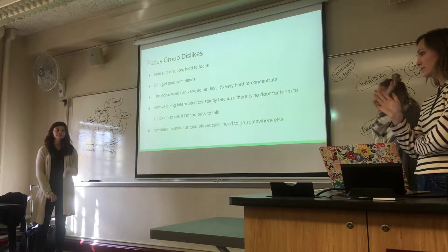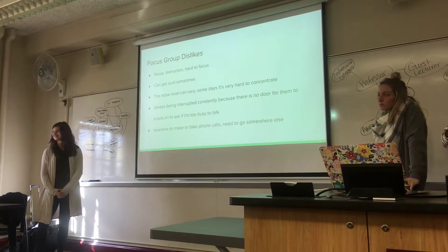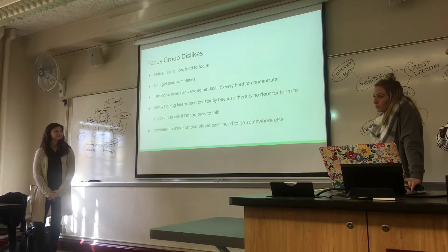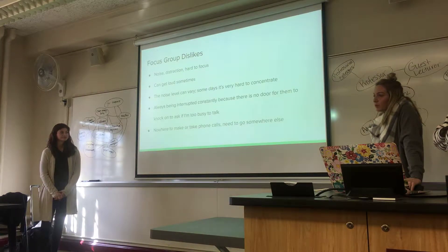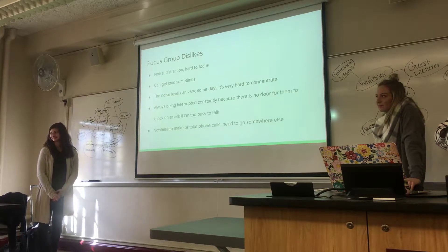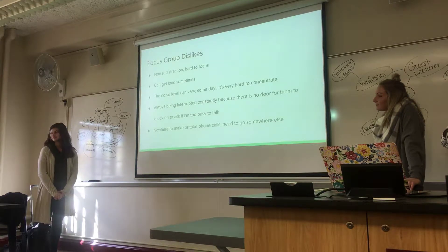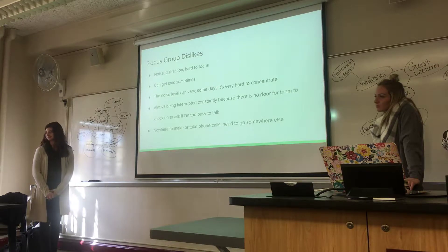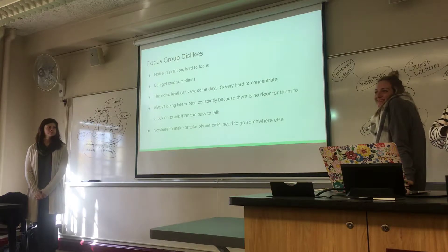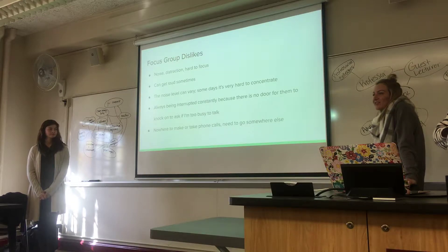Which two of you work there? All three? Now, do these reflect your own experiences at the space? Yeah, but I'm usually the person distracting everybody. So you're the instigator, not the victim. Do your managers have sensitivity to these problems? She's usually able to zone it out. I don't know — she has a lot of patience.